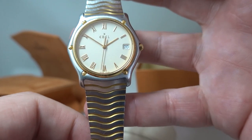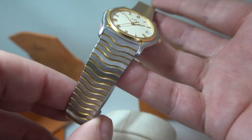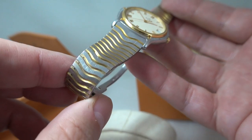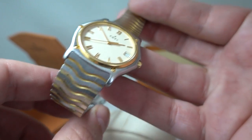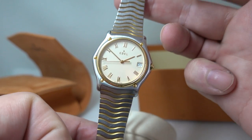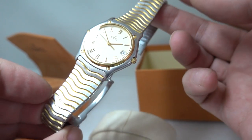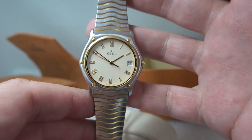The Abel Classic Wave, named after the bracelet — you can see the wave pattern on there, beautifully made. Abel watches in the UK certainly are not appreciated as much as they are elsewhere.